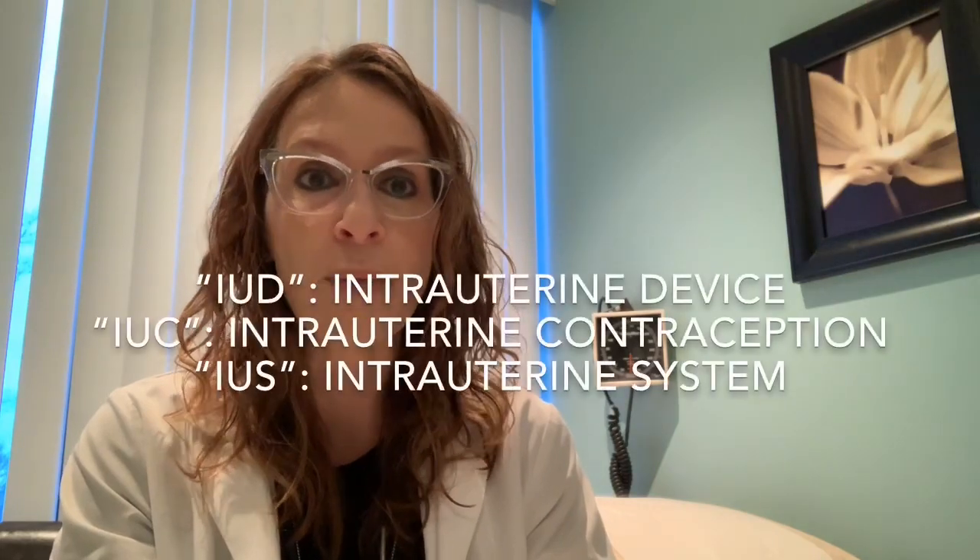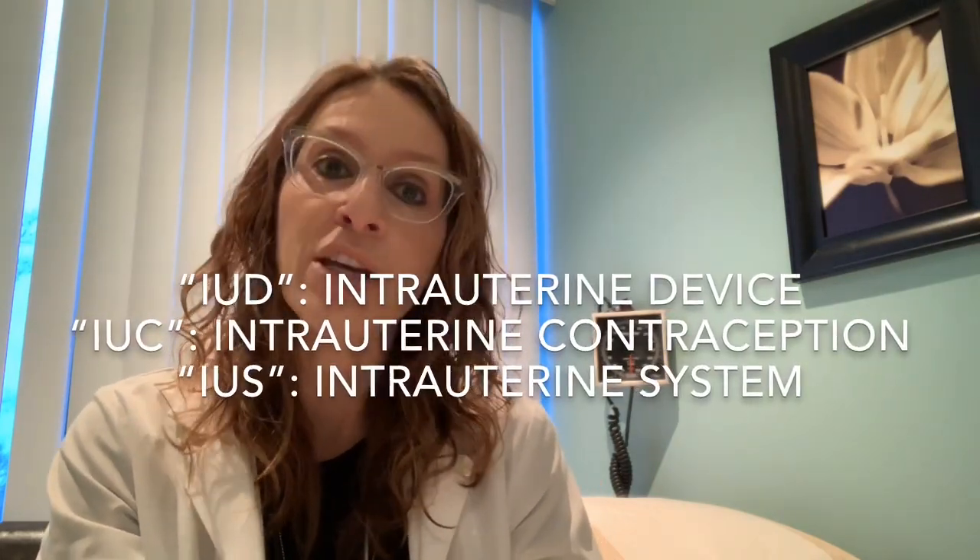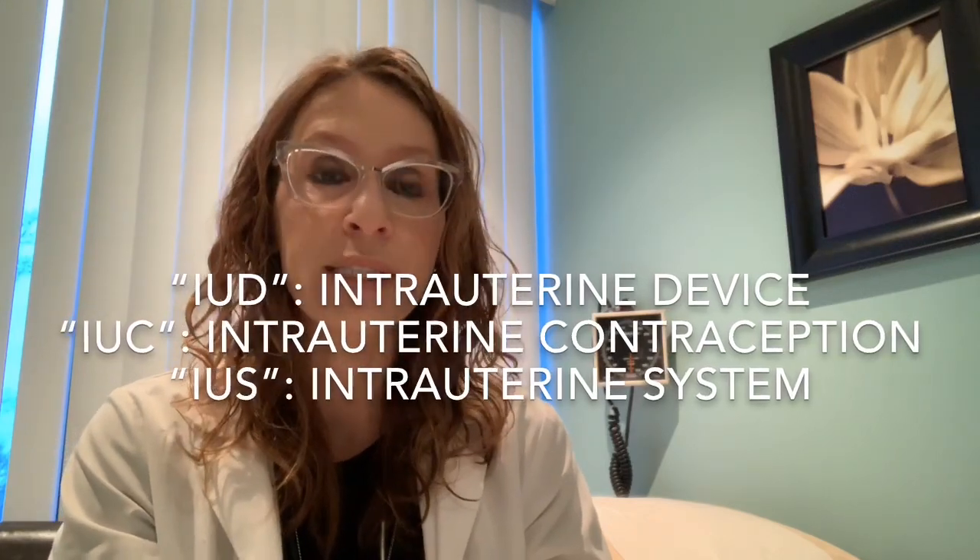In today's video, I decided to symbolically switch locations in my office for filming, because today we're going to be talking about a topic that's a little bit different from that of the previous videos. I'm still going to be talking about the intrauterine device, also known as IUC for intrauterine contraception, or IUS for intrauterine system.